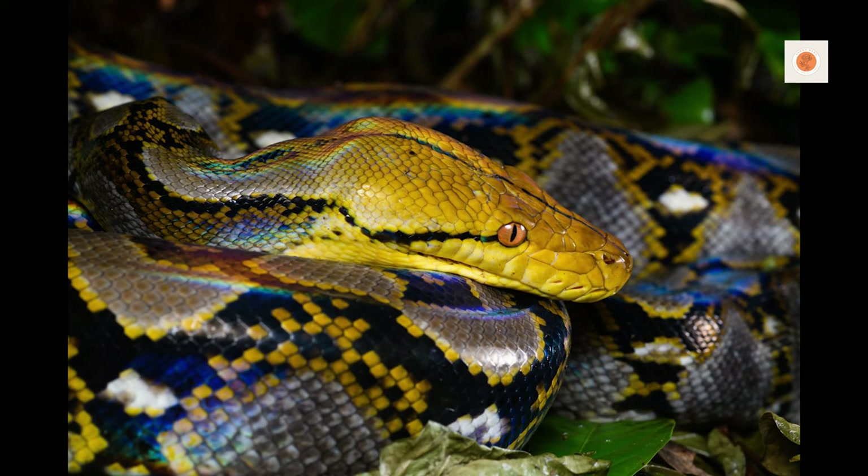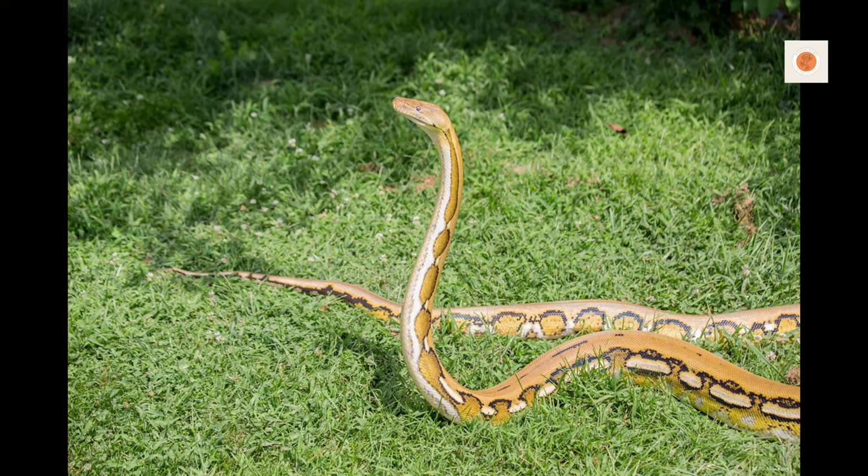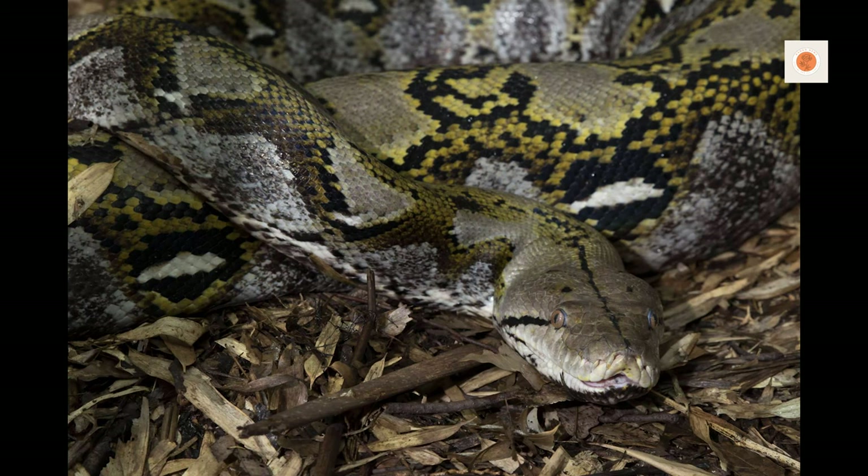The huge enclosures required are a primary challenge of maintaining these giants. House hatchling and juvenile retics in cages with at least a 4-foot by 2-foot footprint, increasing floor space as they grow. But once exceeding 6 feet in length, upgrade juveniles to minimum 6-foot by 3-foot enclosures to prevent cramping.